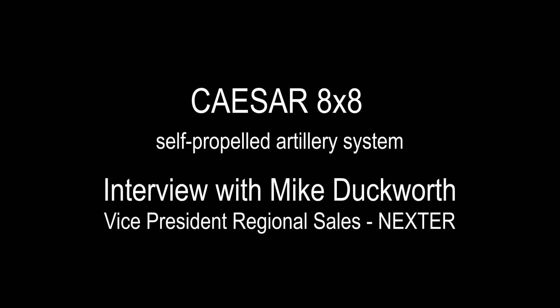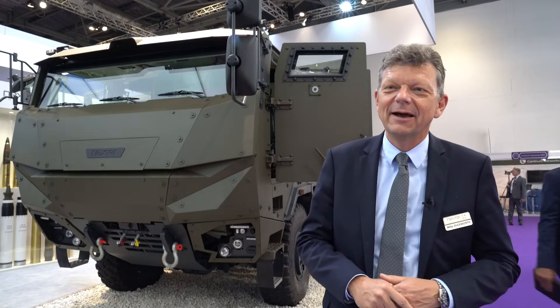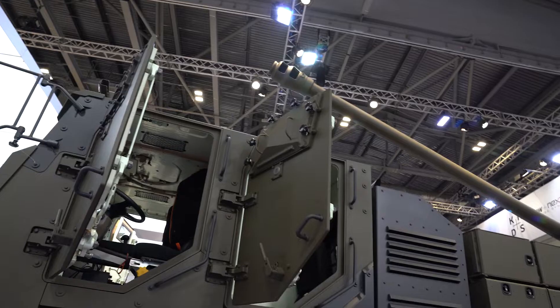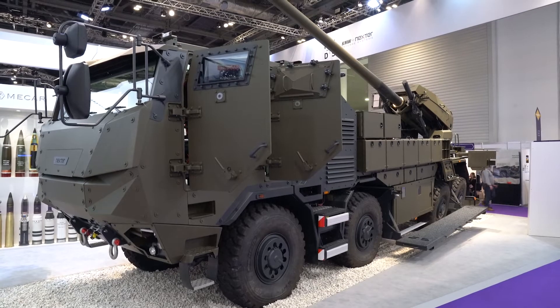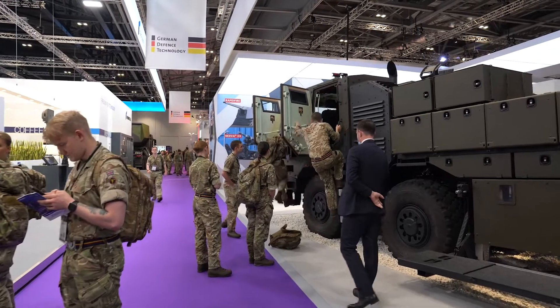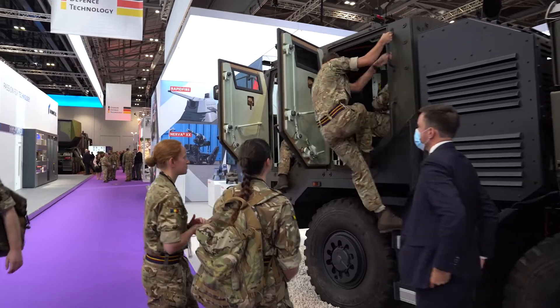Behind me is the CESAR 8x8, which is an artillery system — 52 caliber 155. The CESAR 8x8 is the newest incarnation of the CESAR concept, which started with the French Army and a 6x6 platform that was aero-transportable. Now we've evolved that concept to the CESAR 8x8.